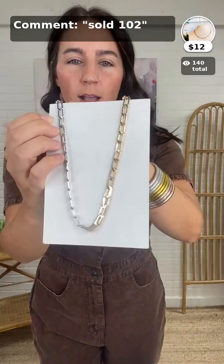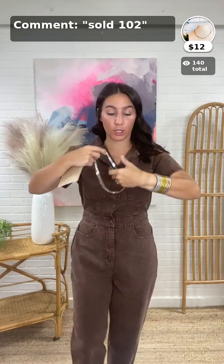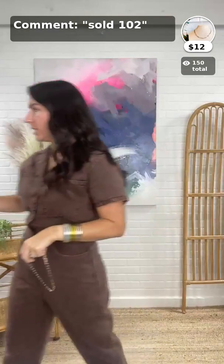Only $12 — so easy to wear. I love the two-tone and I think it just adds a little something extra that elevates the look. $12, item 102 for that one.